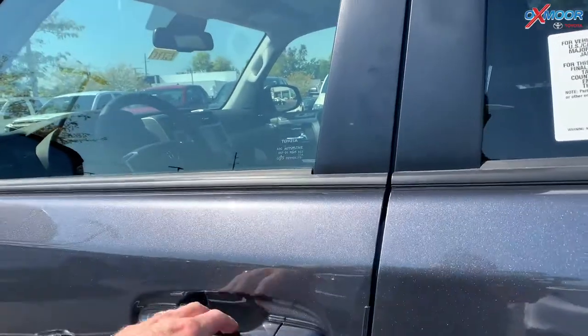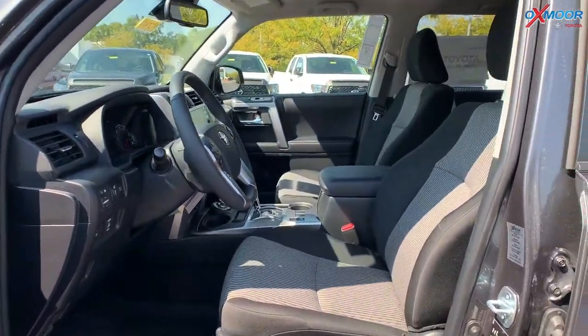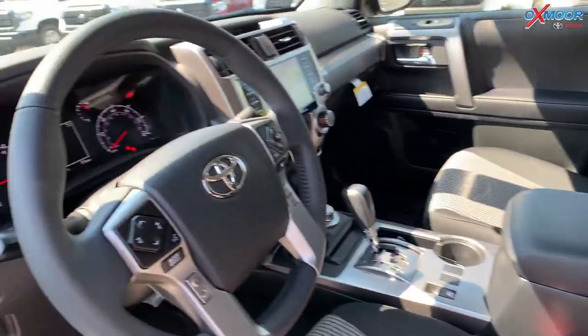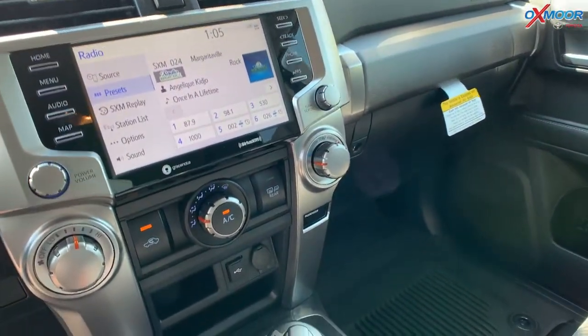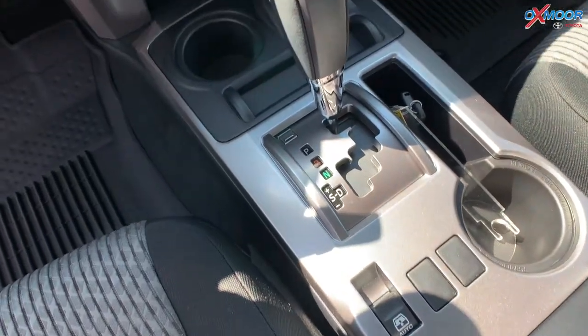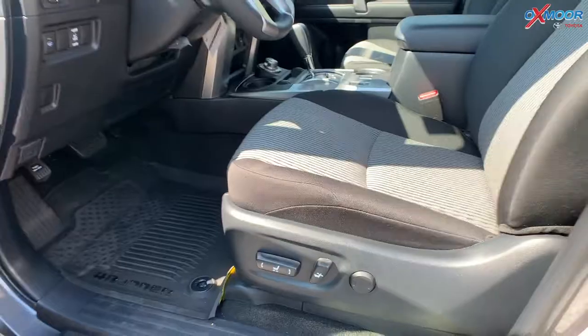Let's jump on in. The interior is going to be in a black and gray cloth. You'll have Apple CarPlay and Android Auto, with an 8-inch touchscreen. And then push-button start, of course. Throughout this vehicle, you do have the all-weather floor liners.